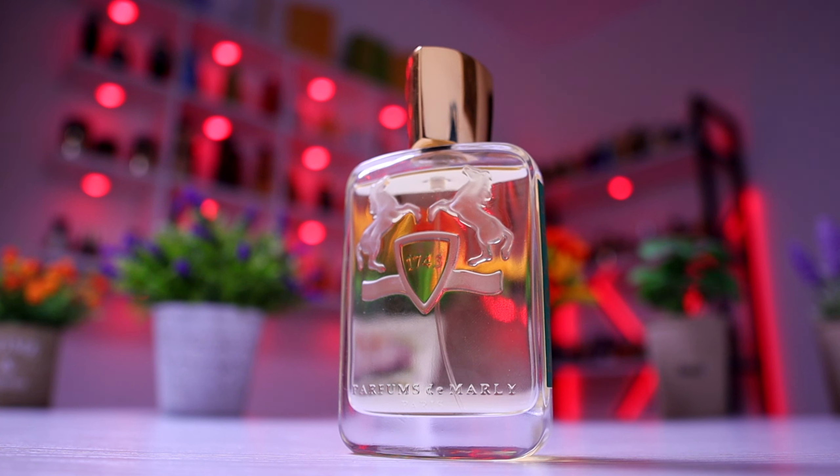Quite versatile — you can wear this one dressed casually, but mostly semi-formally and formally. When it comes to seasons, although I'm not a big fan of recommending fragrances based on seasons, I do see this one being really well worn in spring and fall. You can also wear it throughout the year, mainly in winter and sometimes at late summer nights depending on weather conditions.